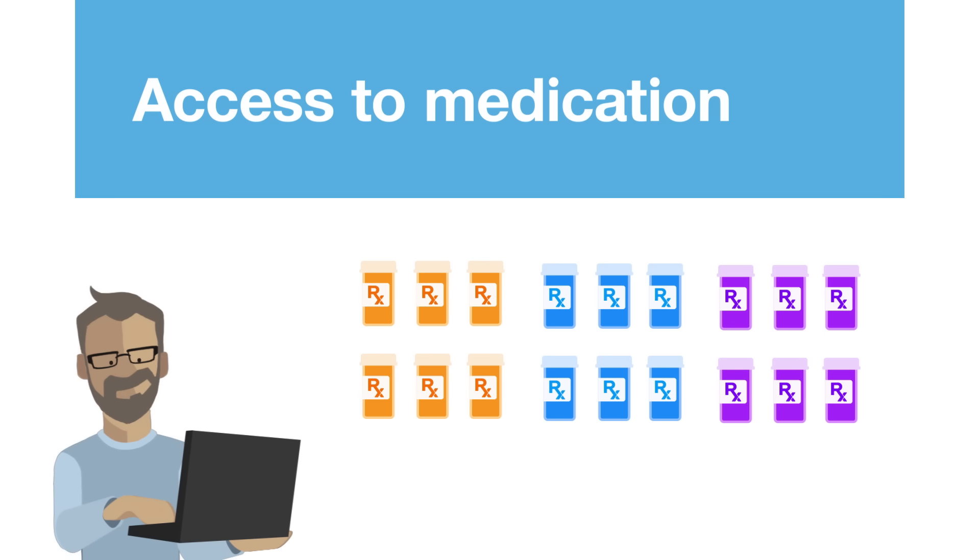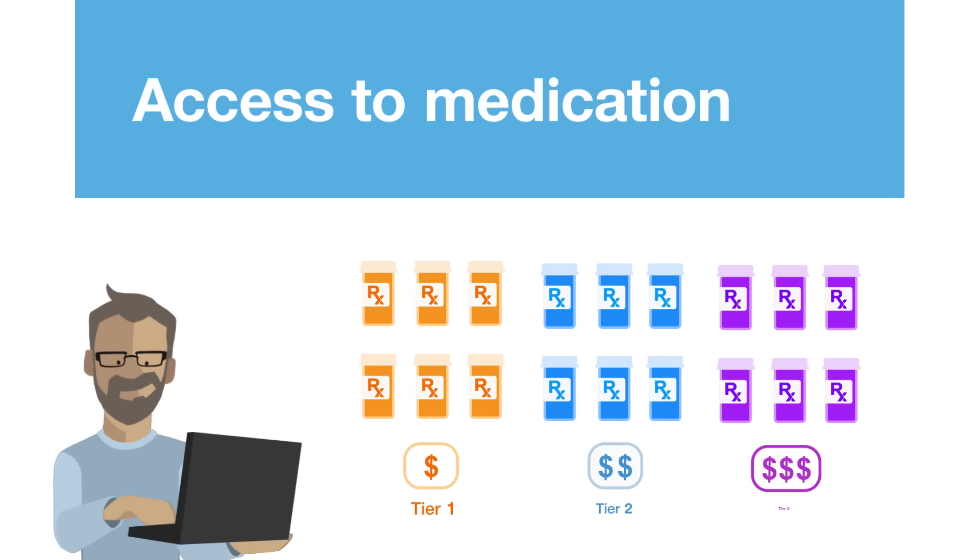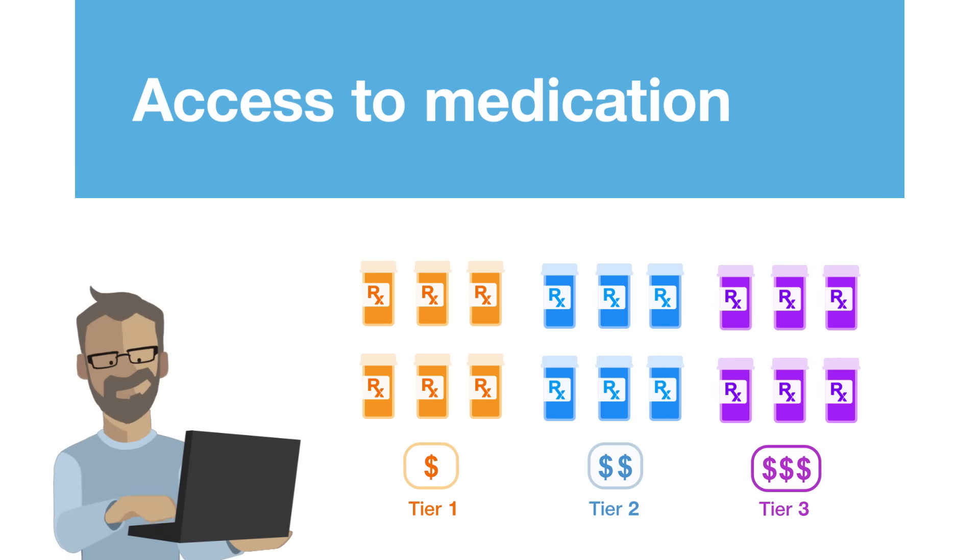OptumRx evaluates medications to make sure you have access to the medications you need at the best price. Each medication is placed in a cost category or tier, which determines how much you pay. You can find this information in a prescription drug list or formulary.